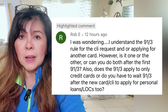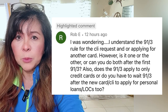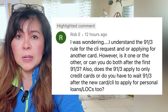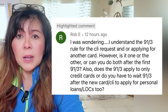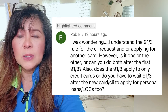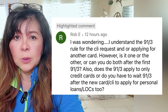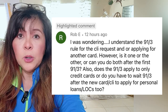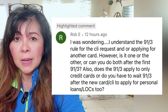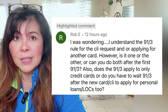They were also asking if the 91-3 rule applies to other products like personal loans and lines of credit — a question brought up by one of our members, Rob E. So Rob, thank you for bringing up this question. He was asking: he understands the 91-3 rule for CLI requests or applying for another card, but is it one or the other, or can you do both after the first 91-3? He also asked: does the 91-3 rule apply only to credit cards, or do you also have to wait 91-3 after a new card or CLI before applying for a personal loan or line of credit?